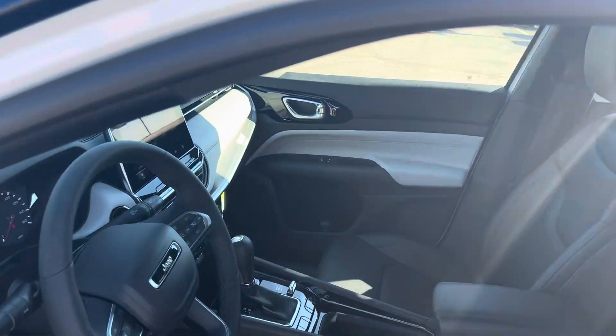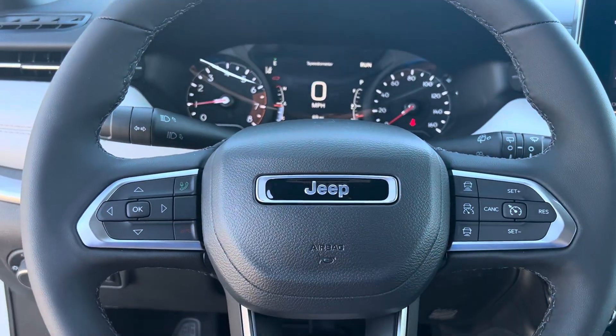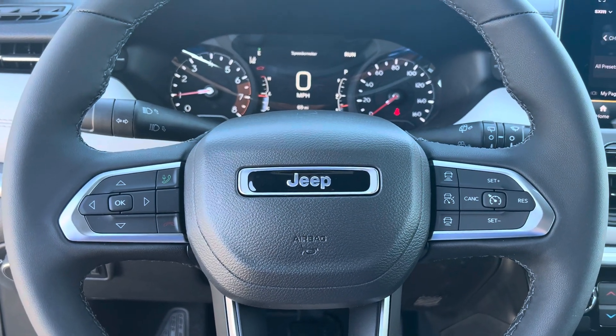We'll take a step inside. We have your instrument cluster which is fully customizable, Bluetooth, hands-free calling, voice recognition, cruise control, and adaptive cruise control.